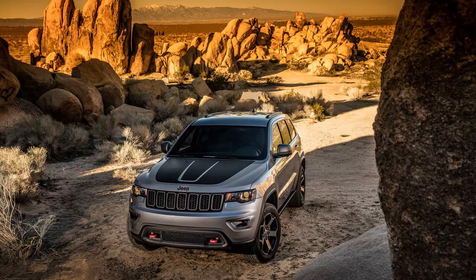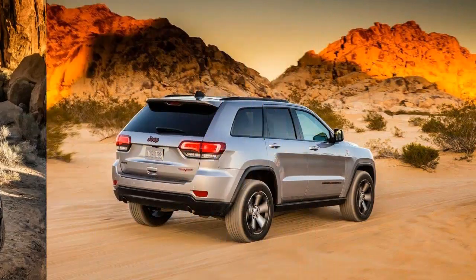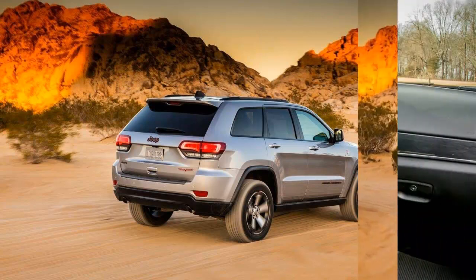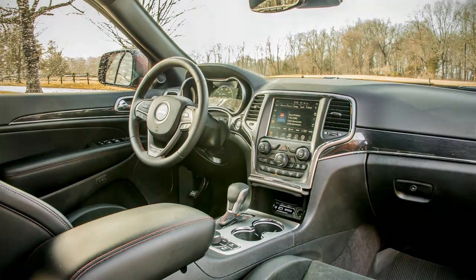At first glance, one might dismiss the Grand Cherokee Trailhawk as a tire-and-sticker treatment designed to achieve a look, as the package is fairly subtle in its aesthetic execution. But there's a lot going on underneath the skin that earns the Trailhawk its trail-rated fender badge.